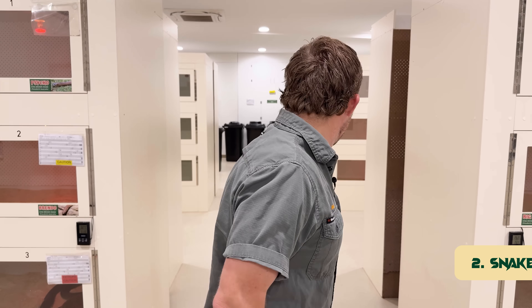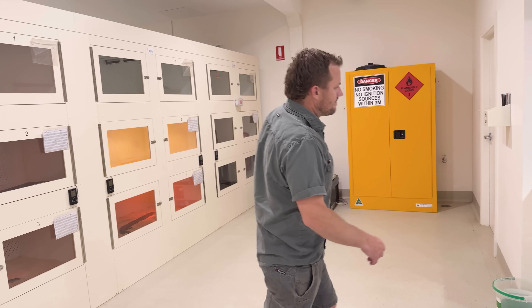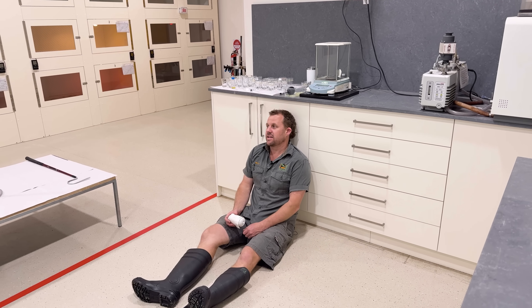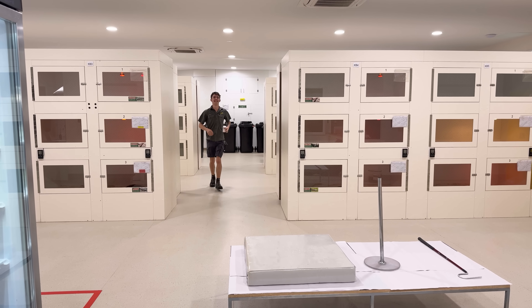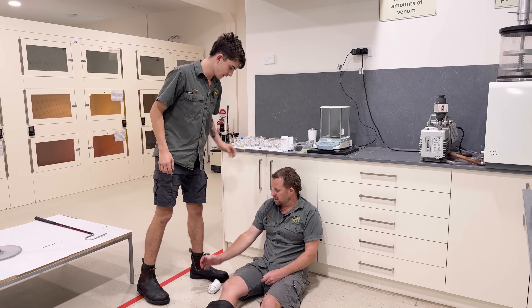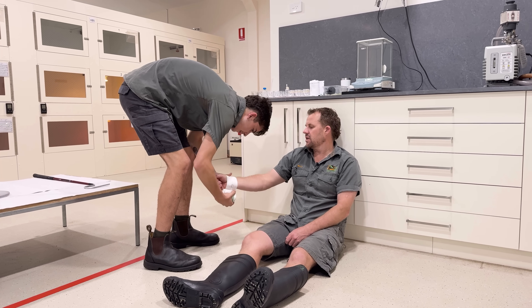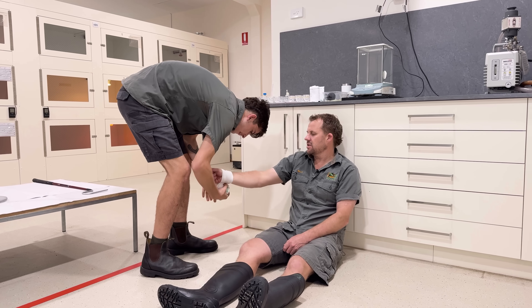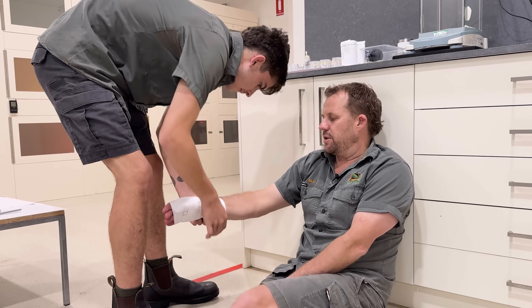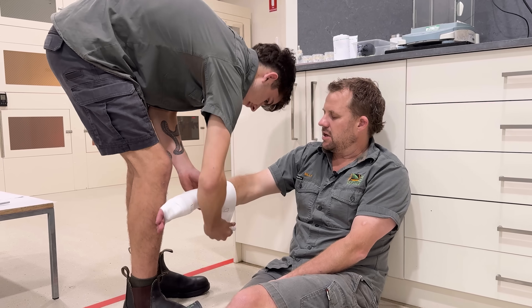Snake bite first aid — let's play a little drill on Logan. I've been bitten — come and bandage me. I've been bitten on my right wrist right here. Don't panic. Logan, what he's doing — he went over the bite site three times, and then did a wrap just below, and he's slowly just scooting up my arm. Then he's gonna put that second bandage on.